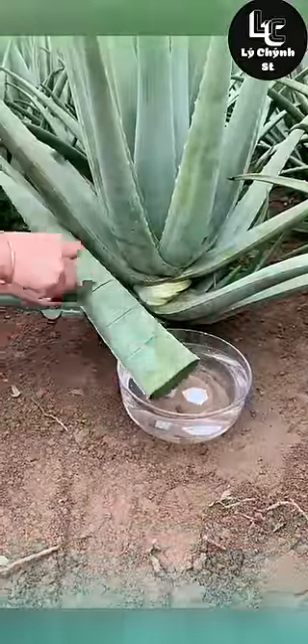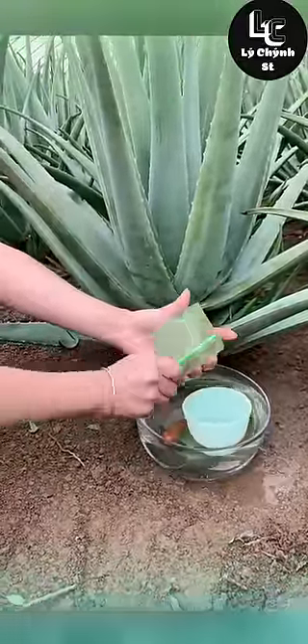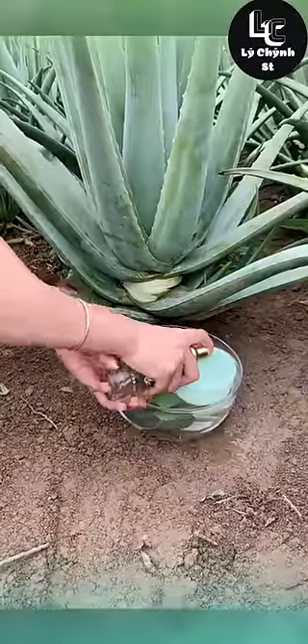Aloe vera is a type of succulent plant. People have used it for thousands of years for healing and softening the skin. The aloe vera plant is native to the Arabian Peninsula, but it grows throughout the world.